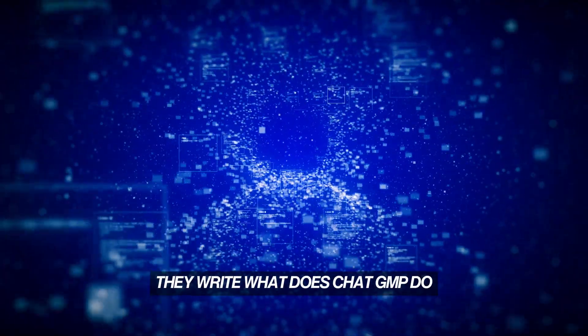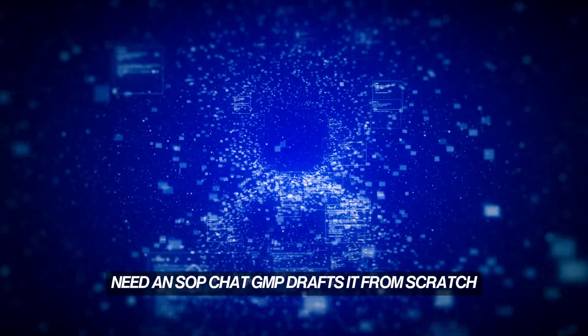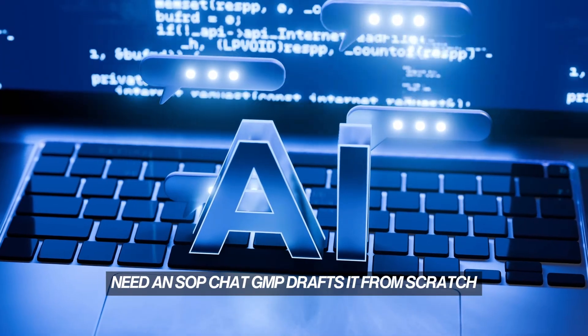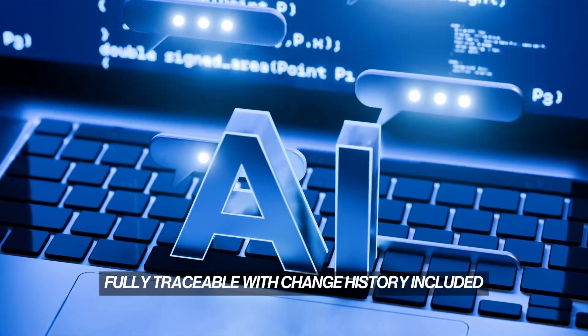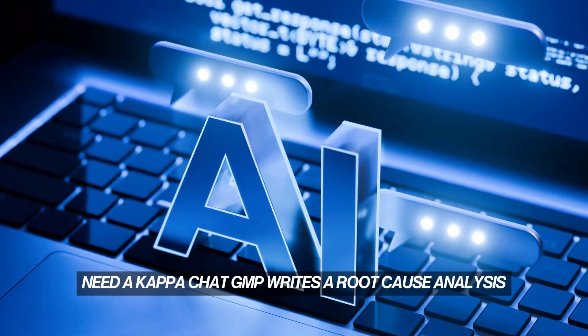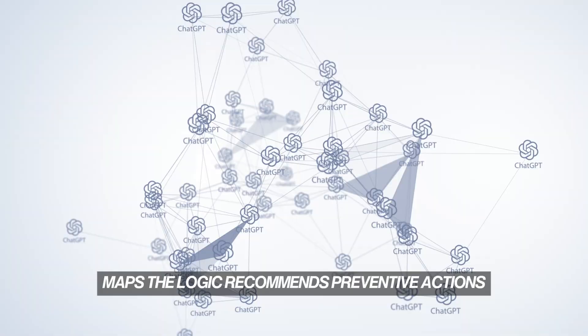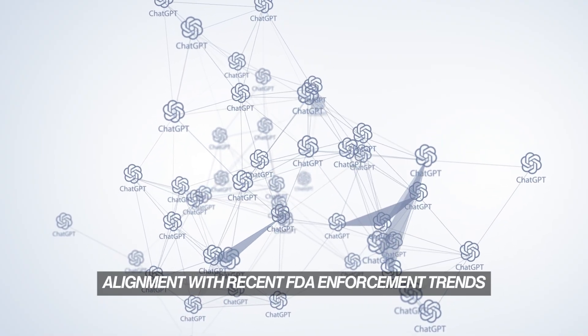What does ChatGMP do? Put simply, it solves the pain points pharma teams deal with every day. Need an SOP? ChatGMP drafts it from scratch, based on global best practices tailored to your environment, fully traceable, with change history included. Need a CAPA? ChatGMP writes a root cause analysis, maps the logic, recommends preventive actions, and ensures alignment with recent FDA enforcement trends.